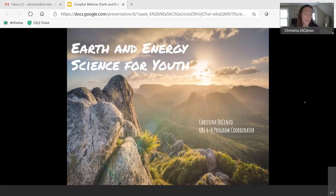As Kate may or may not have mentioned, I am having some technical difficulties on my end. I understand that all of you can hear me, but for some reason I cannot hear anyone else — so it's going to feel a little weird for me, but we're going to dive right in. Today we're going to talk about earth and energy science specifically for youth. My name is Christina and I am a 4-H program coordinator for the University of Rhode Island 4-H program. We work with youth every day.